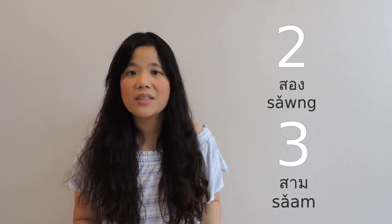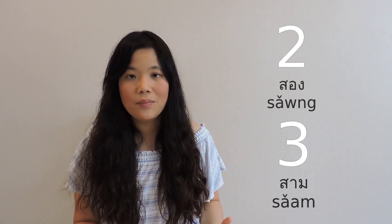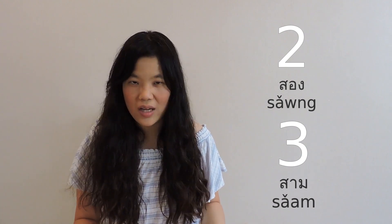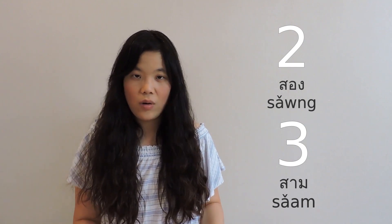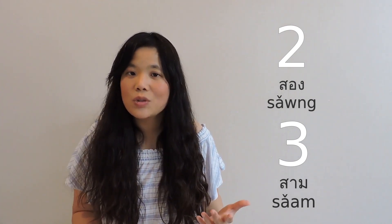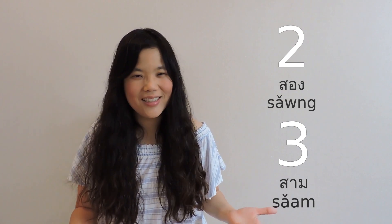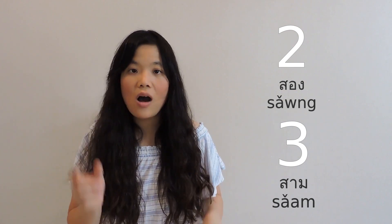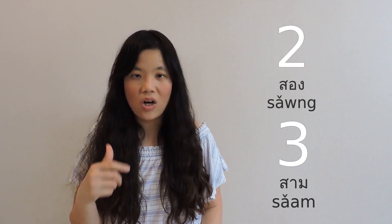Imagine if you are negotiating the price with a seller and you want to pay 2,000 but accidentally say 3,000 just because you don't pronounce it clearly. So instead of paying 2,000, you may have to pay 3,000 just because of that. 'Song' has an 'or' sound with an 'ng' ending, and 'sam' has an 'ah' sound with an 'm' ending.